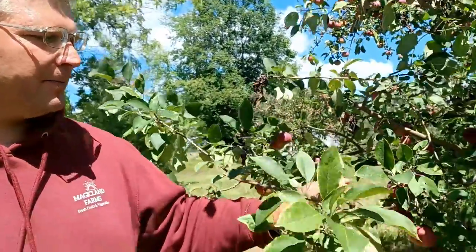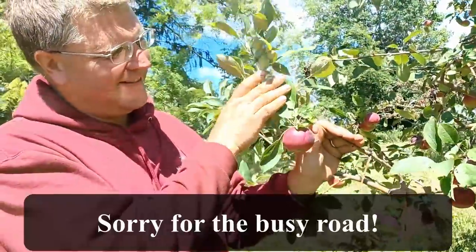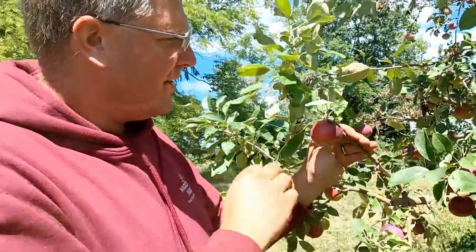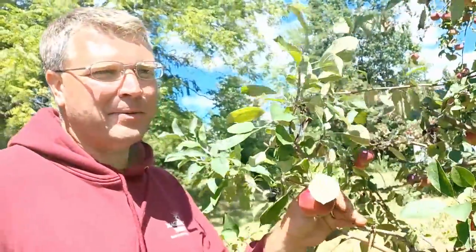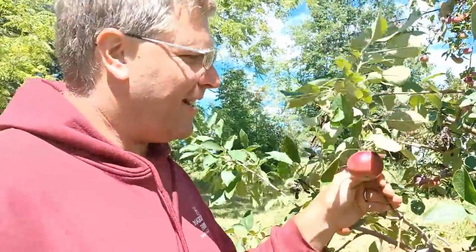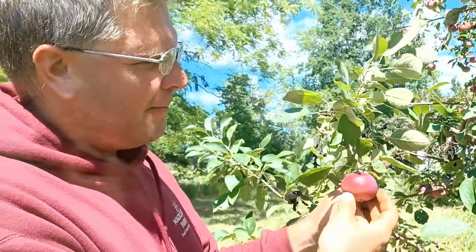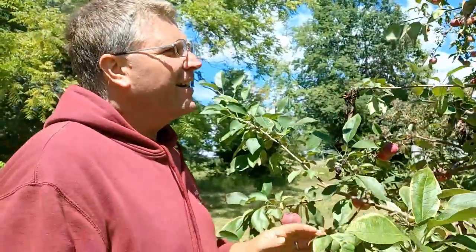Another one of our rare early summer apples is the Jersey Mac. As some people put it, it's the apple for people who can't wait for a Macintosh — they grow this so they can start eating Macintosh-flavored apples. An interesting trait about it: it has an annoying habit that as soon as it's ready, it starts falling.